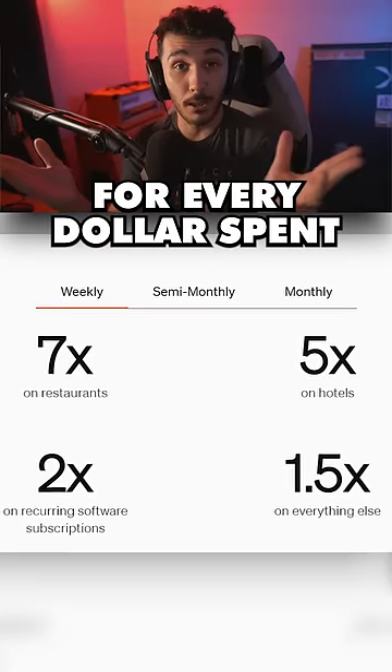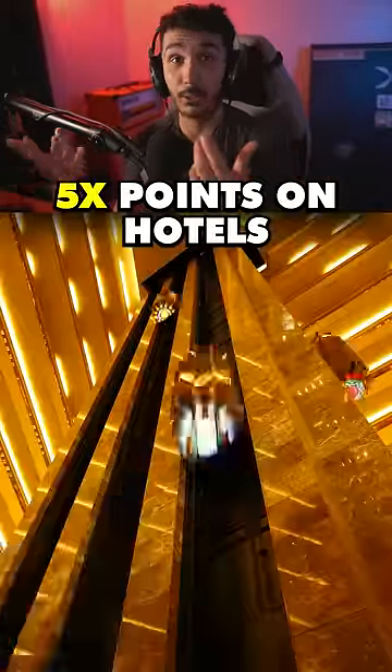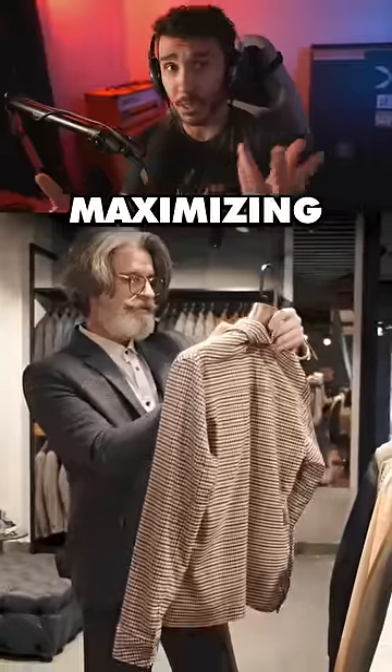You also earn points for every dollar spent. Bill points are uncapped and never expire. And with up to 7x points on restaurants, 5x points on hotels, and 1.5x on everything else, you can be sure that you're maximizing your rewards.